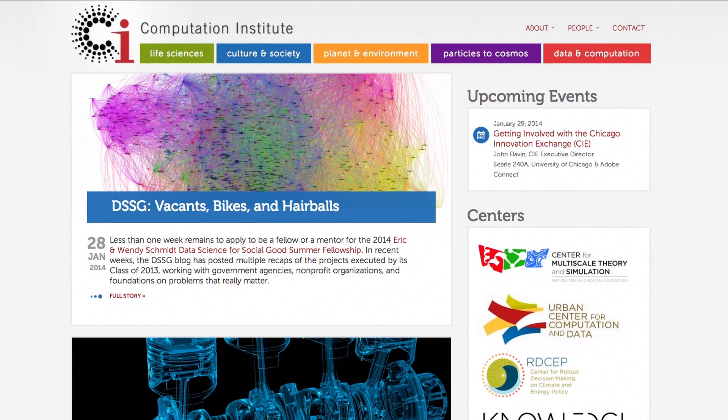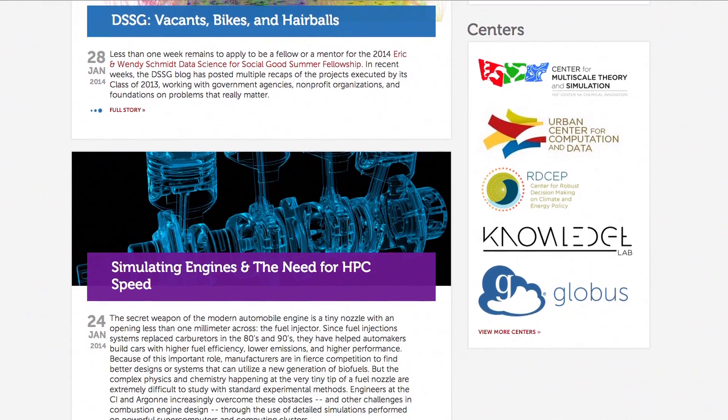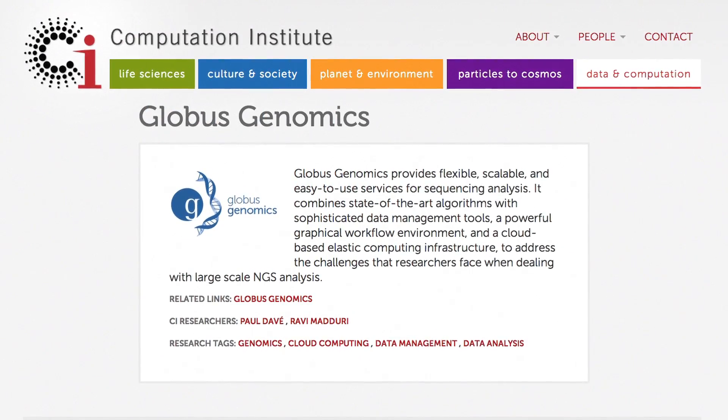For Globus Genomics we use EC2 for analysis, we use EBS and S3 to store the data sets that are being analyzed on Globus Genomics, and we use Glacier to archive the data sets once they are analyzed.